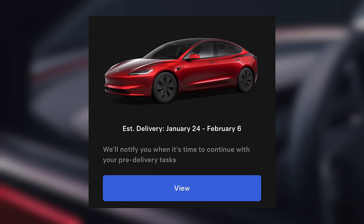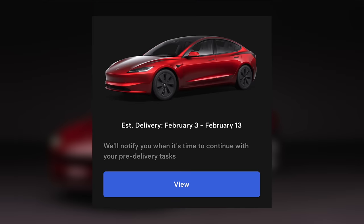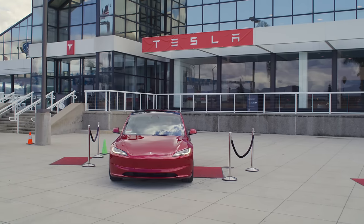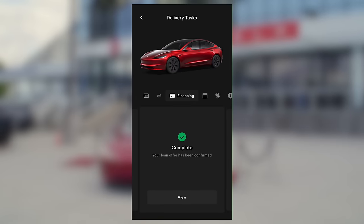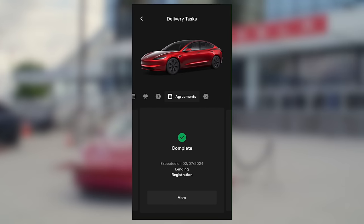I originally thought I could get it as early as the end of January, but the timeline kept getting pushed back through the app. I filled out everything there and went through the standard process, which means the first human being I spoke to regarding my vehicle purchase was my delivery advisor at pickup. In the app ahead of time, you do details for registration, trade-in, and financing. Then when it's time, you schedule your delivery appointment, show proof of insurance, make your final payment and complete agreements the day of, all from the app.